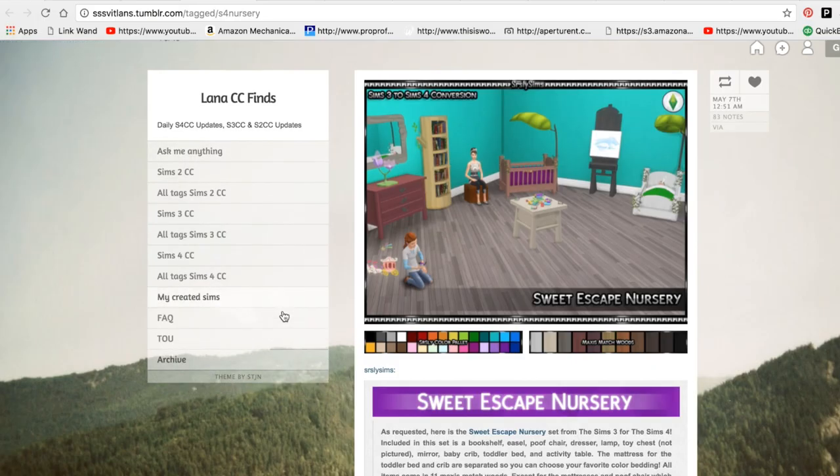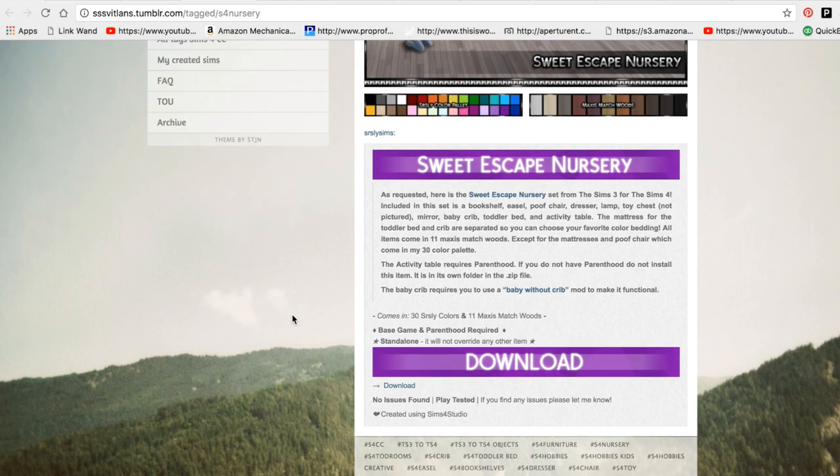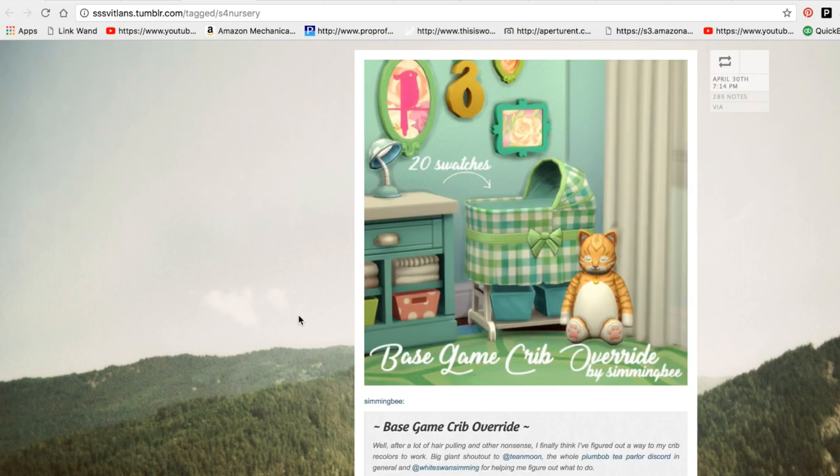Kendalyn is hosting the baby shower but she also wanted to get some small gifts like pacifiers and things like that. Then Mark is going to get the large stuff, the furniture and everything because he hasn't got anything for her yet.